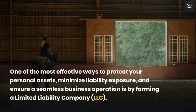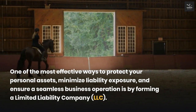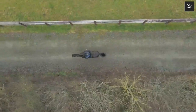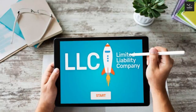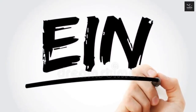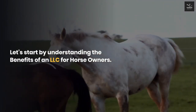One of the most effective ways to protect your personal assets, minimize liability exposure, and ensure a seamless business operation is by forming a limited liability company (LLC). In this comprehensive guide, we will delve into the reasons why an LLC is the ideal choice for horse owners, the numerous benefits it offers, and a step-by-step procedure to start an LLC and obtain an EIN for your horse company business. Let's start by understanding the benefits of an LLC for horse owners.